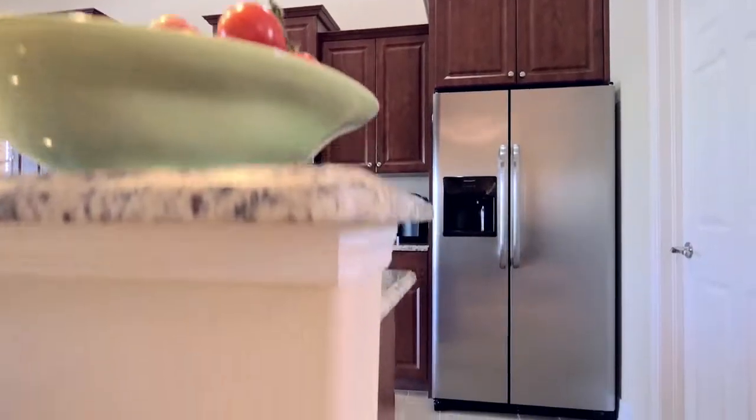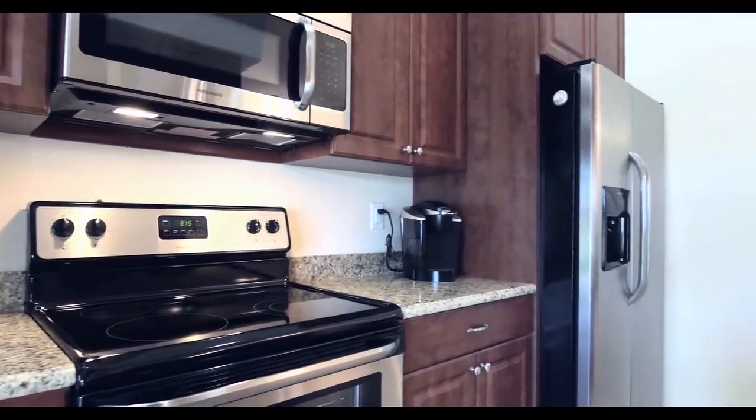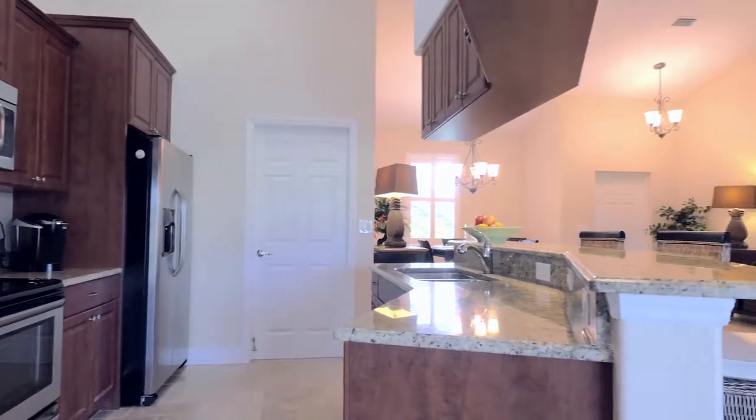The kitchen is a dream to work in, complete with granite countertops and stainless steel appliances. The desk and bar area is a bonus space that I was so happy we added.